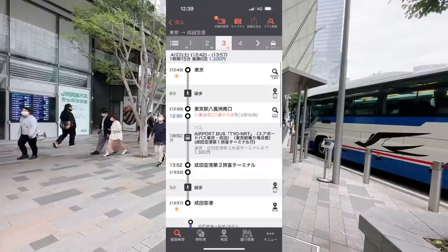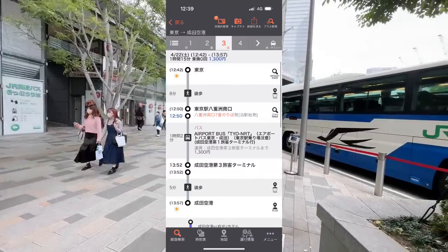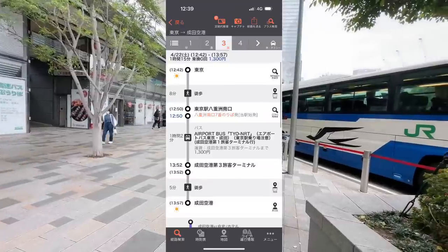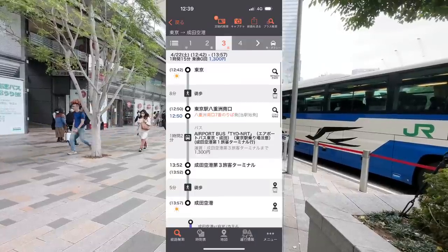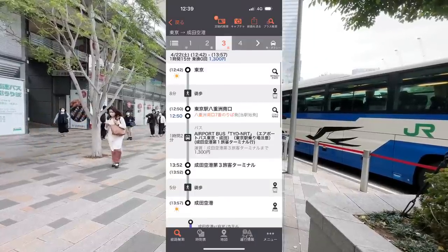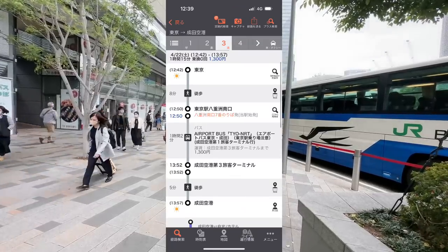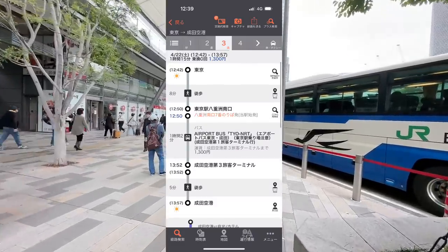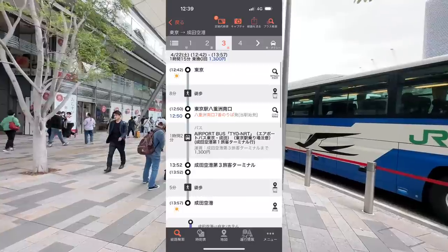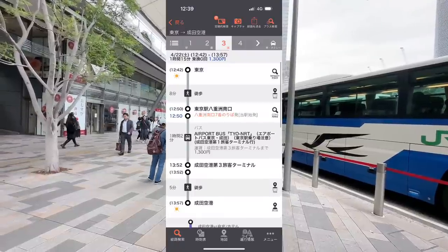Here's the itinerary from the app: 12:42 Tokyo Station, walk to the South Bus Terminal, 12:50 bus — one hour two minutes airport bus Tokyo to Narita, arrive Terminal 3 at 1:52. Walk to Narita Airport Terminal 2 is another five minutes, Terminal 1 another five minutes after that. That's 1,300 yen. According to the Japanese transportation site, the Skyliner is the most recommended by speed, but if you've got luggage, the bus is just too easy.